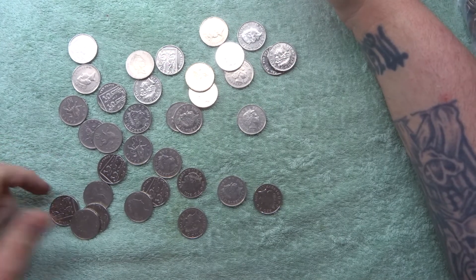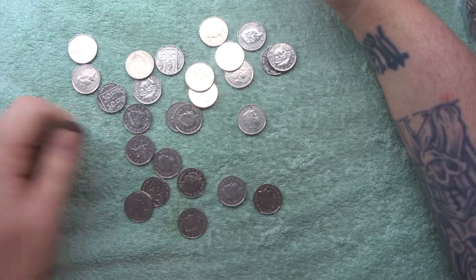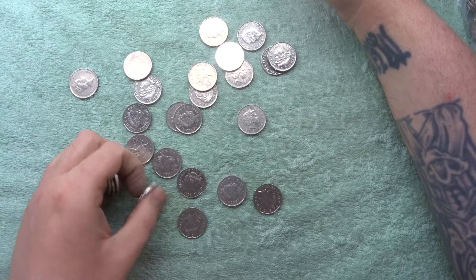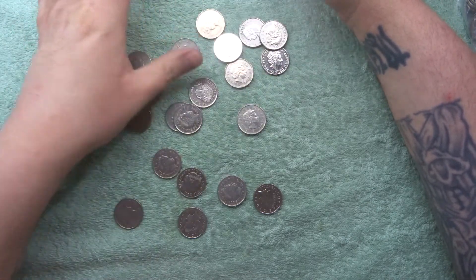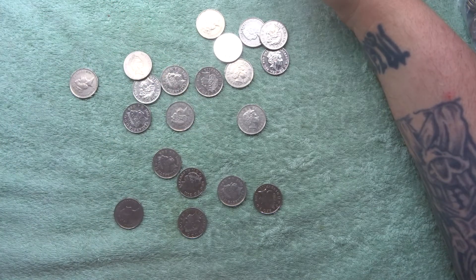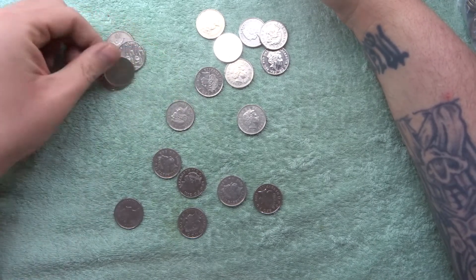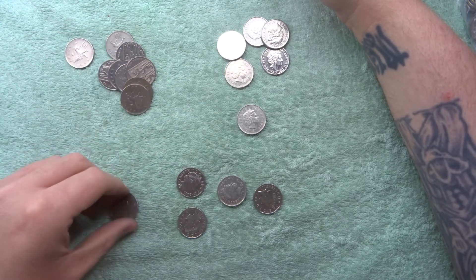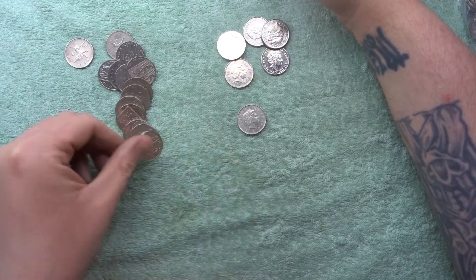Yeah, there've been a couple of times at coin fairs where I've been talking to my son and someone overheard — they thought I was talking to them. There was one time I was asking my son what he was actually looking for, and then a guy started telling me all the coins he was looking for. And I was thinking to myself, 'You're not gonna find them on the stall you're looking at, mate — not at the prices that guy charges.' Which I found quite funny.